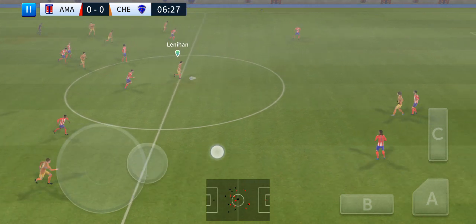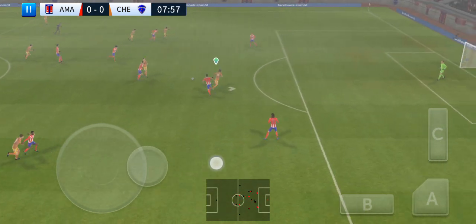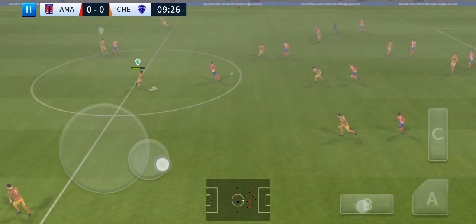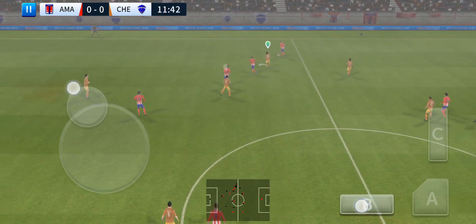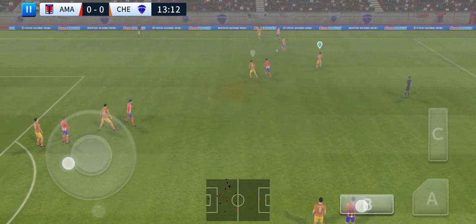That's nicely played. Here's Rabiot, great tackle. Koke moving down the flanks here.